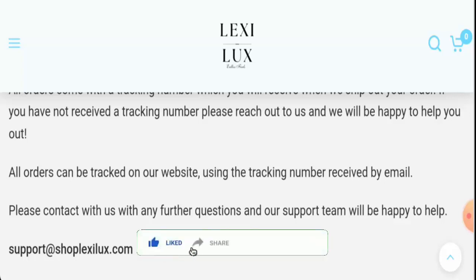Before going further, please like, share, and subscribe to our channel, and share your viewpoints in the comment section. We will now discuss the legitimacy factors with the help of which you can judge whether this website is legit or a scam.